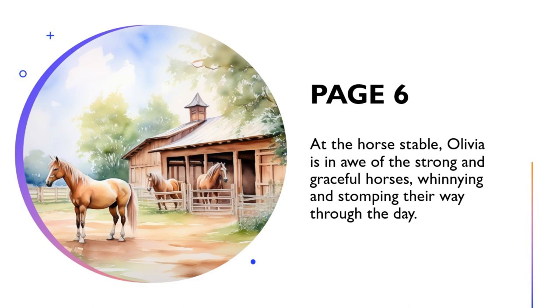Olivia is in awe of the strong and graceful horses, whinnying and stomping their way through the day.